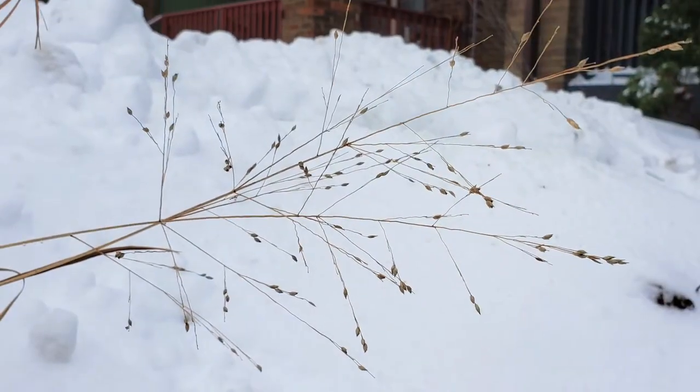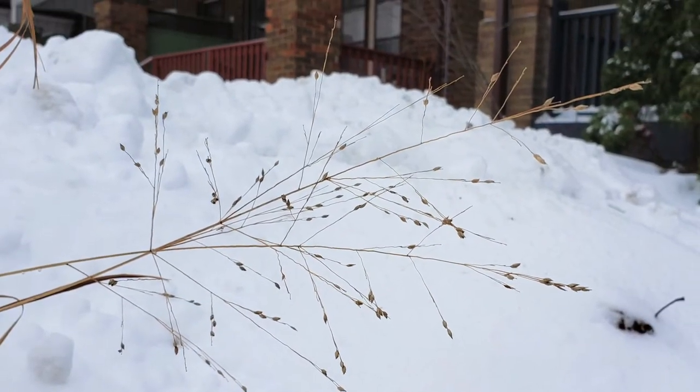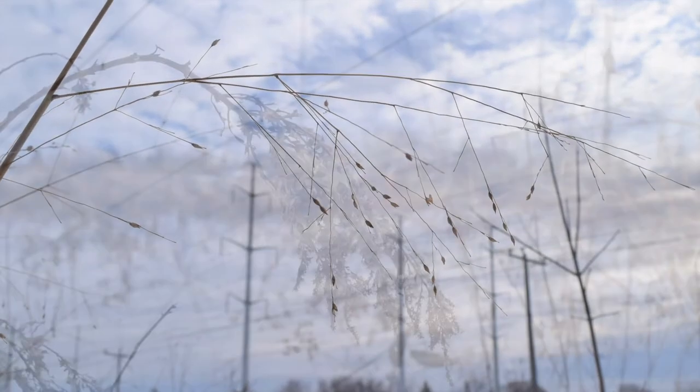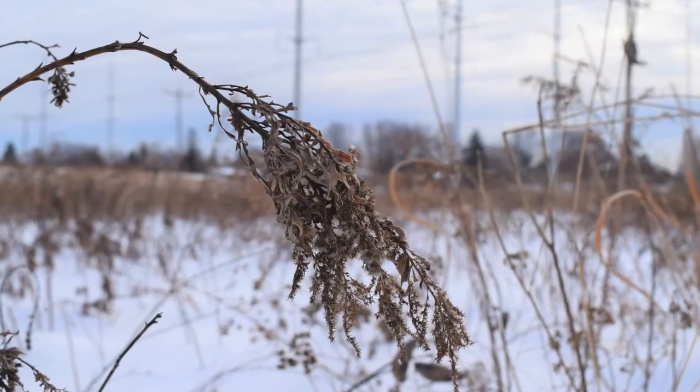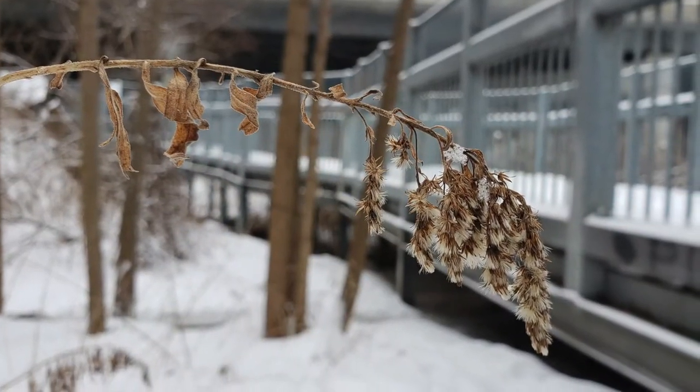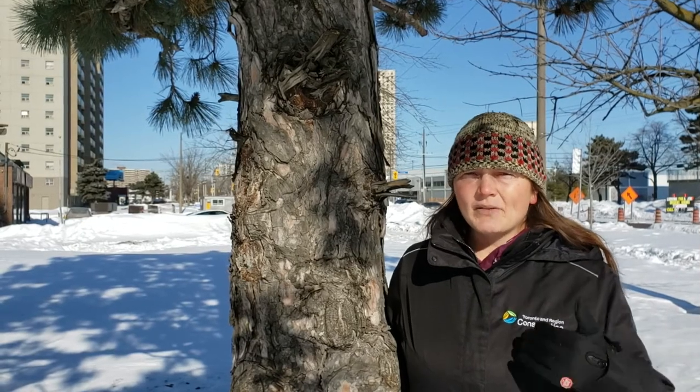One thing I love is that there are similar plants all across the city, so I could go to a green space or even the side of the road where I've never been before and I might recognize plants in that space. It gives me a sense of familiarity, maybe even a sense of home in that green space. It's like if you love a particular restaurant and you go to a different city or even a different country and you see that restaurant there — it can give you that sense of home.